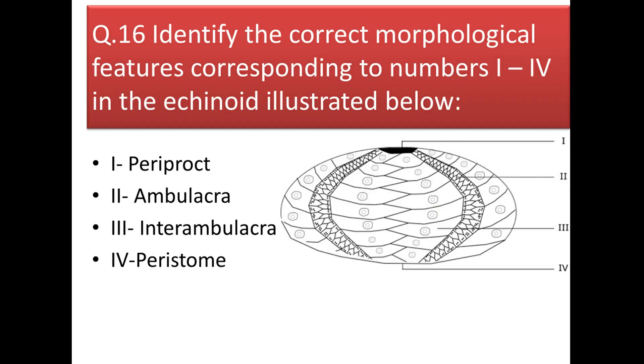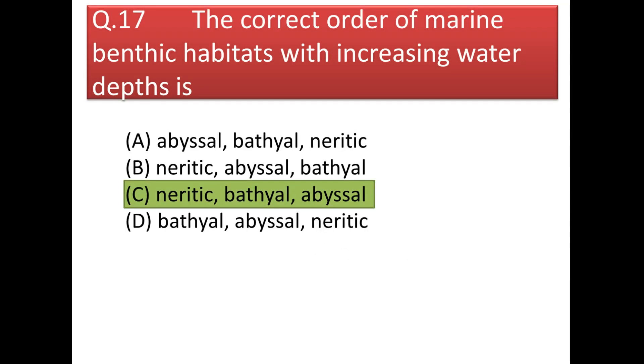Next question: identify the parts of an echinoid. The part indicated as 1 is periproct, part 2 is ambulacra, part 3 is interambulacra, and part 4 is peristome.